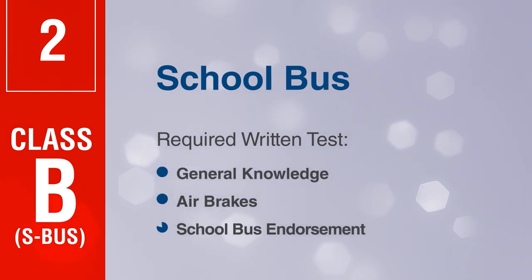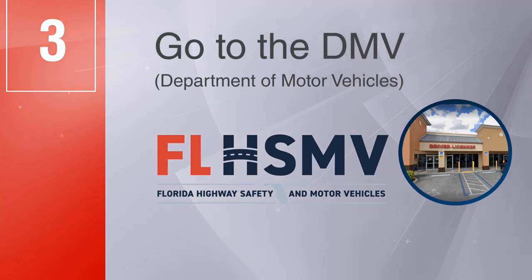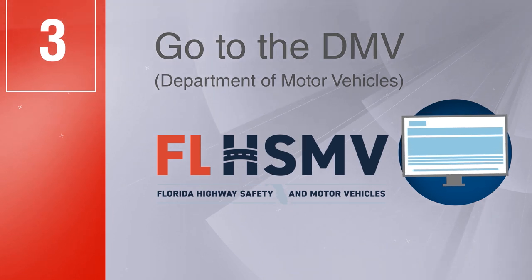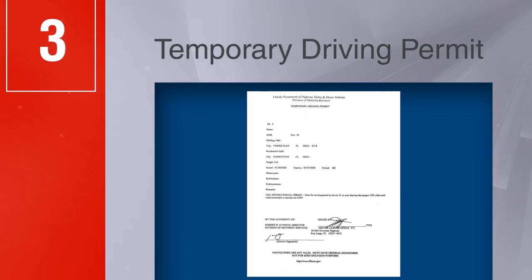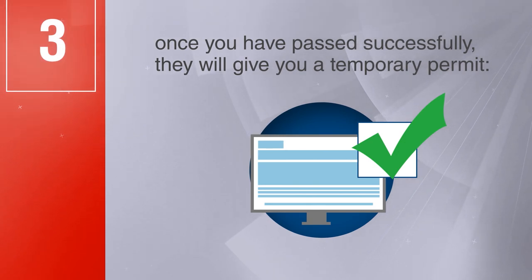And school bus endorsement. Step 3: Go to the DMV (Department of Motor Vehicles) to take your written test for the temporary driving permit. Once you have passed successfully, they will give you a temporary permit.